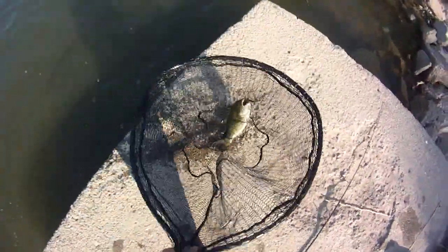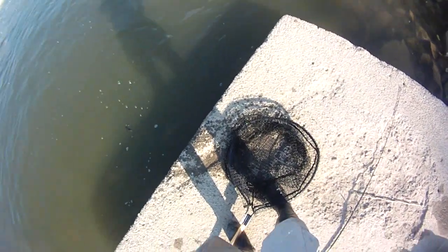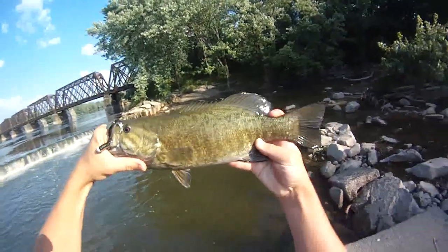Oh man, nice first fish. You know, I've only cast it about four times, so that's not too bad. Yeah, I thought he was going to be about 12 but he's a solid 15.